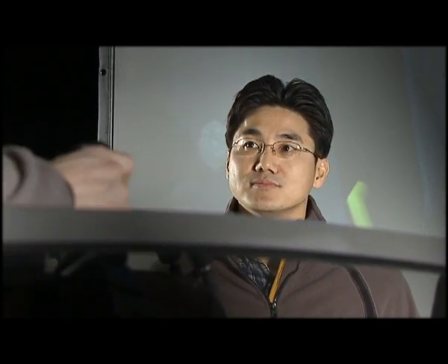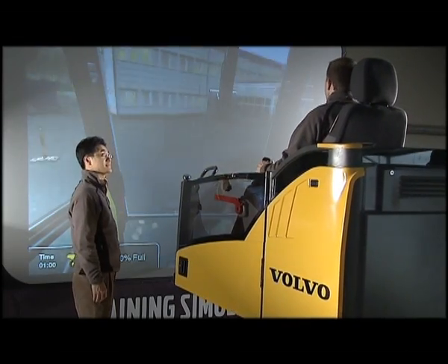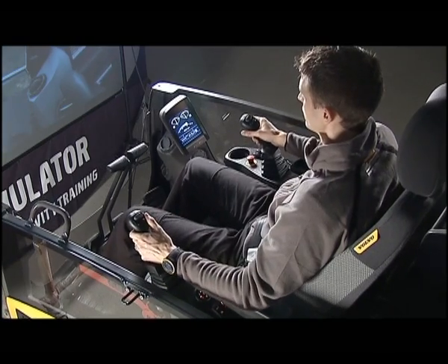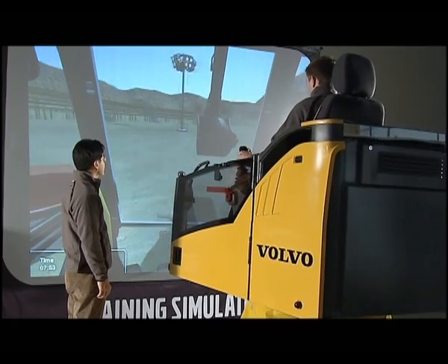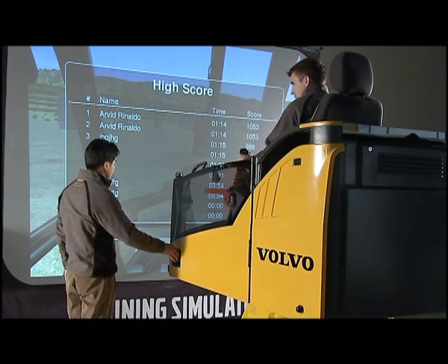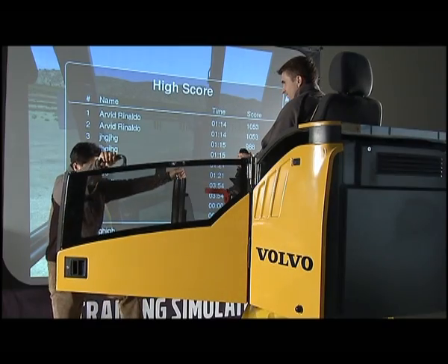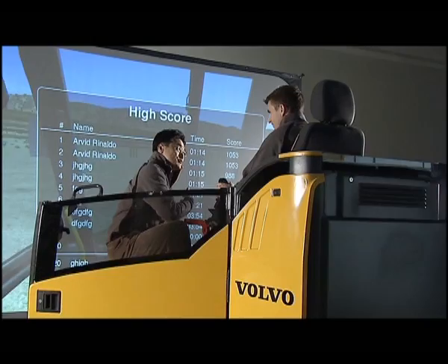Experienced instructors can guide the operator through the training, providing useful advice on how to improve their skills. Improper handling can be identified and corrected without any risk of costly machine and equipment damage. During each session, the system logs a massive amount of information that the instructor can use to suggest changes and improvements for more productive work.